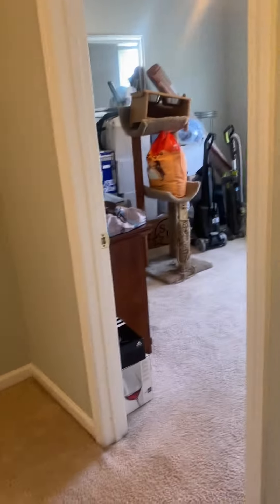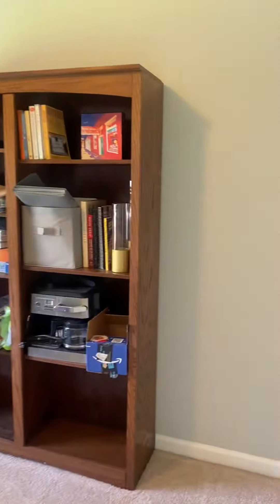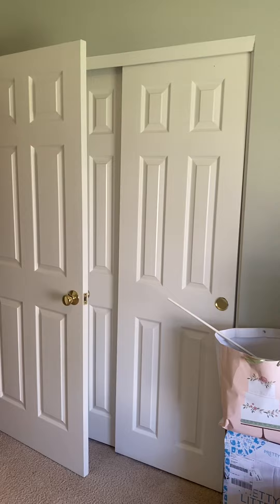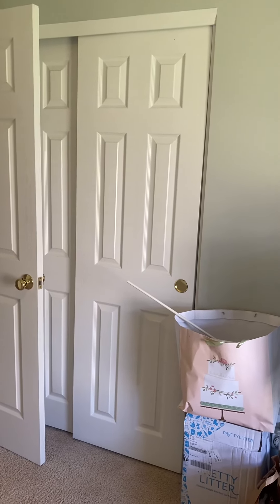Right across from that, the first bedroom and then the second bedroom is right here. This is the smaller of those two bedrooms. Closets are behind that door, same as the other room — not the same closet, just the same concept, different location.